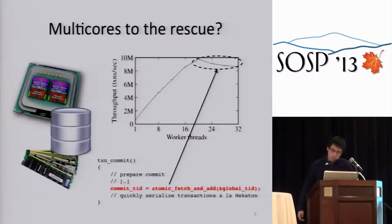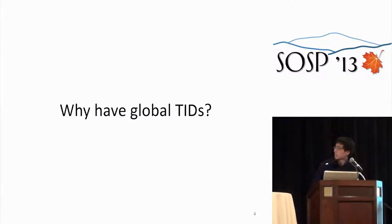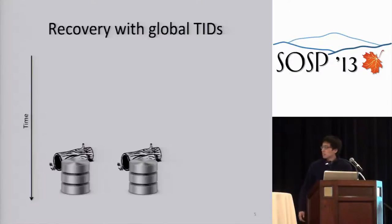Looking at this, I asked: can we get rid of this? Maybe we could generate TIDs that are unique but not globally ordered. Why do we need this ordering property? It turns out it's actually useful for recovery. Let me illustrate why.